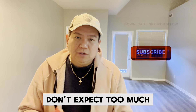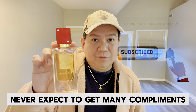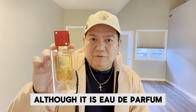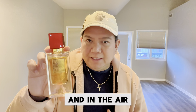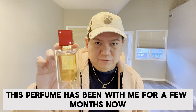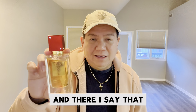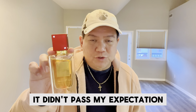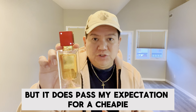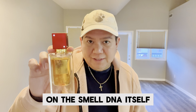Don't expect too much. Do not expect it to be a head turner, and never expect to get many compliments on this mild formulation. Although it is an Oud parfum, on my skin and in the air it acts like a woody cologne. This perfume has been with me for a few months and dare I say it didn't pass my expectation for performance, but it does pass my expectation for a cheapy when it comes to the smell DNA itself.